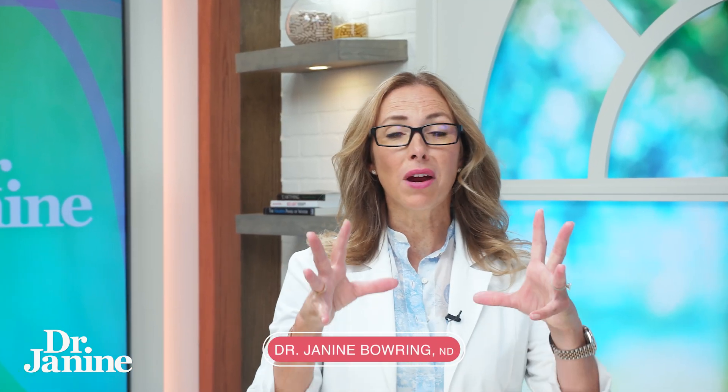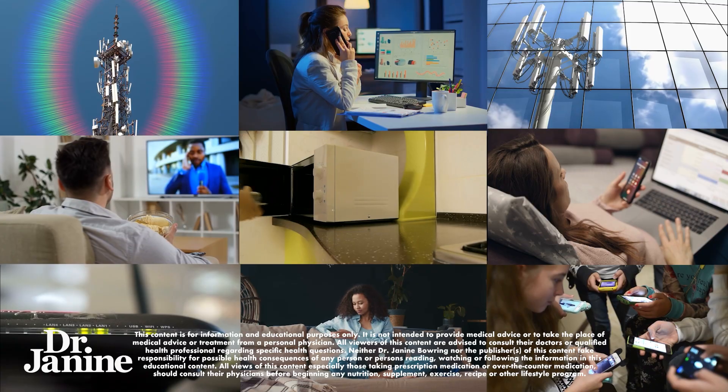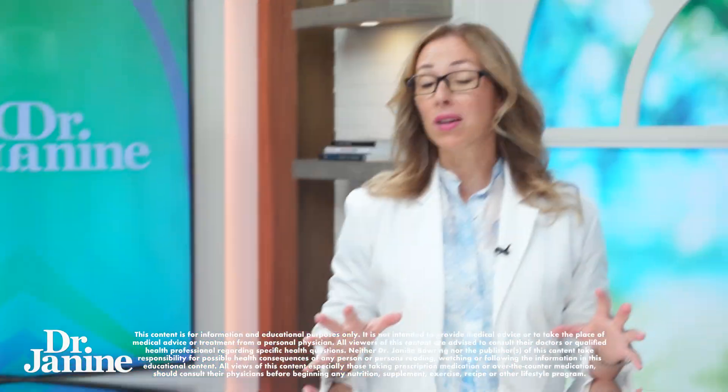You may have heard about EMFs and radiation and everything that's plugged in around you having negative impacts on your health. Well, this video is all about 10 tips to dramatically reduce your exposure to these EMFs — things that you can do at home. And number 10 is something that you probably have never heard before, so I want you to stay tuned for that.